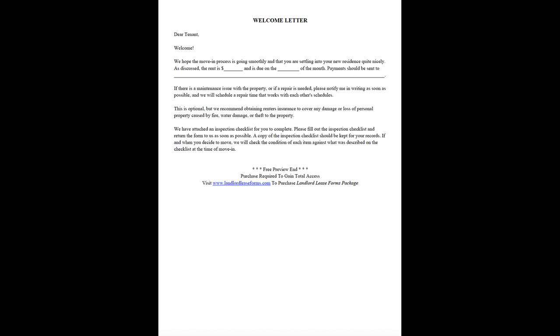Welcome Letter. Dear Tenant, Welcome. We hope the move-in process is going smoothly and that you are settling into your new residence quite nicely.